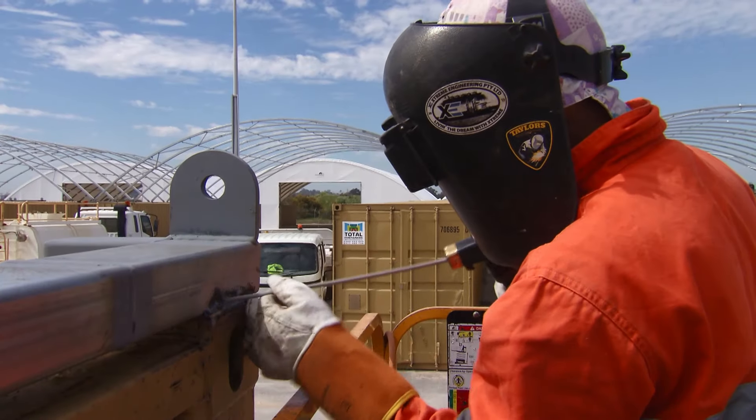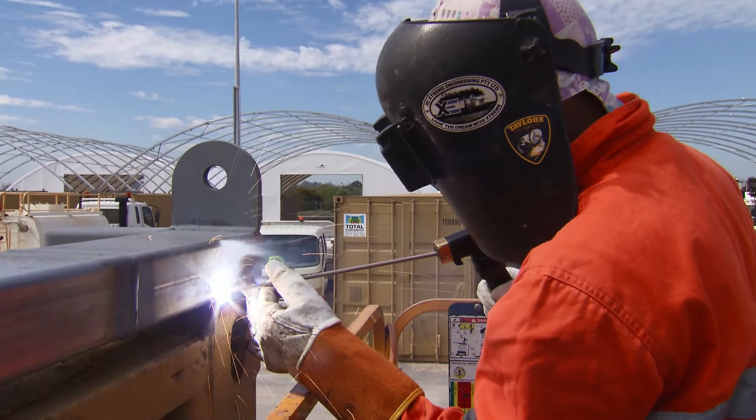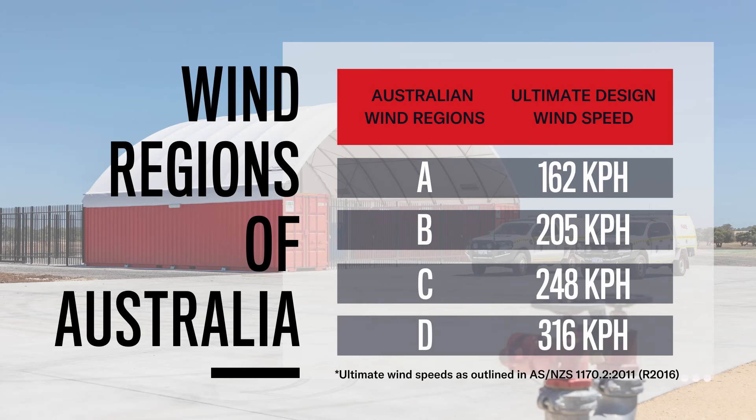We're just passionate about designing and manufacturing high quality fabric shelter solutions that are fit for purpose, durable, and easy to install.